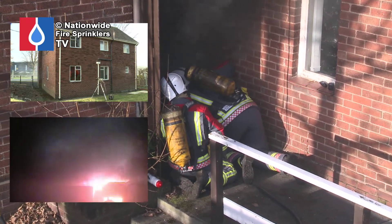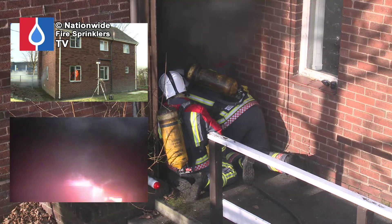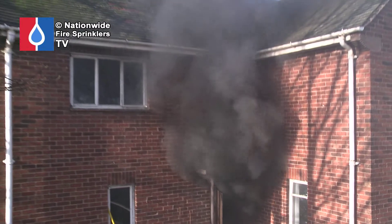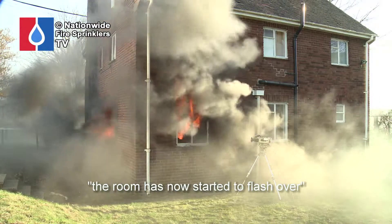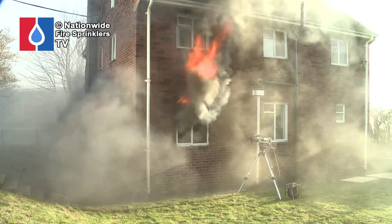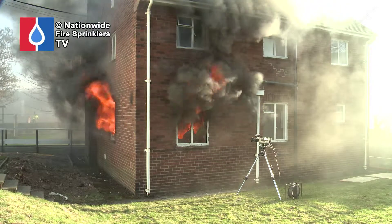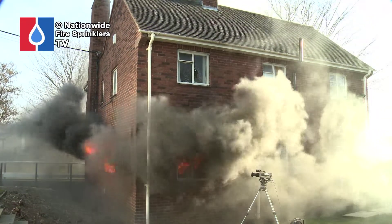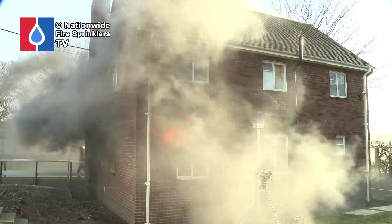Moving back to the front window now, that particular compartment is moving towards flashover. If you look at the window itself, the room is now starting to flash over. You can see the flames now starting to move up to the outside of the building. This is the point where fire can start to engage all areas of the building — out of the ground floor window and in through the first floor window, jumping from floor to floor externally through the building.